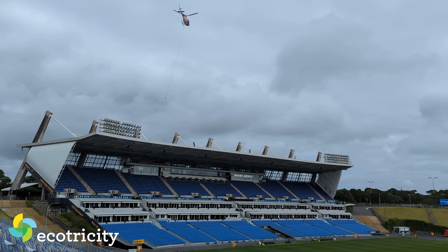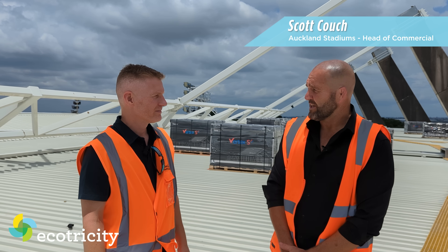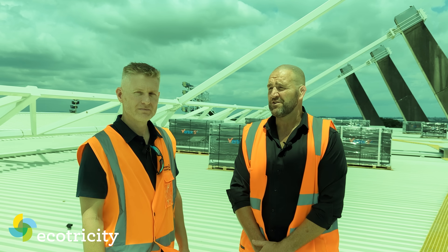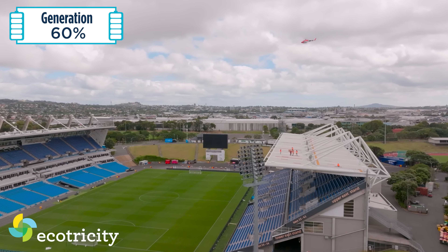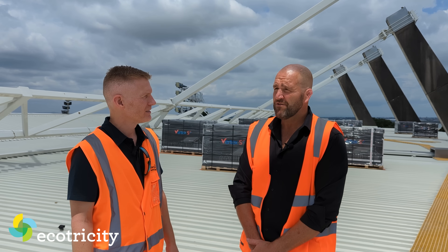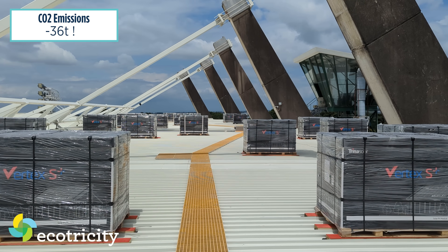This is Scott. Why are you putting solar panels on the roof? We're putting solar panels on our roof so that we become the greenest stadium in New Zealand. That means we're basically going to generate up to about 60% of our energy use at our venue by putting these up here. About 36 tonnes of carbon emissions will be saved by having this project installed.